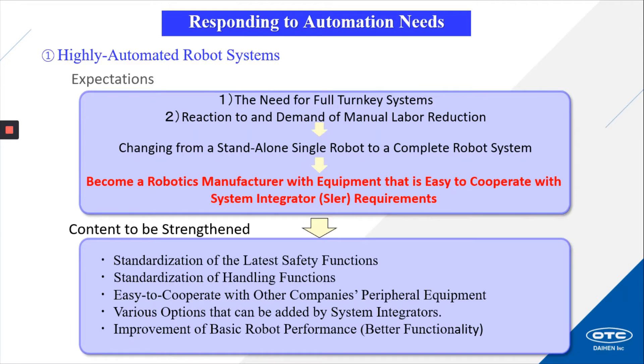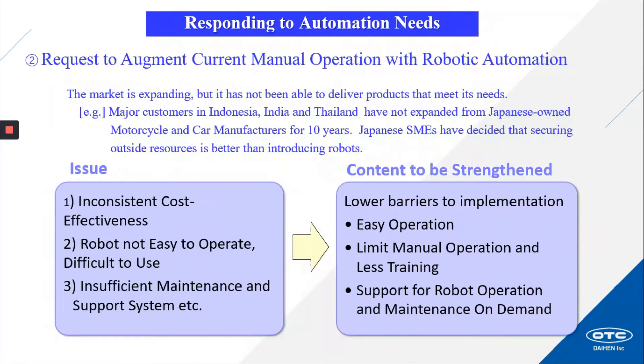Various options that can be added by system integrators, improvement of basic robot performance, and better functionality. The request to augment current manual operations with robotic automation — the market is expanding but has not been able to deliver products that meet its needs. Major customers in Indonesia, India, and Thailand have not expanded from Japanese-owned motorcycle and car manufacturers for 10 years. Japanese small to mid-end users have decided that securing outside resources is better than introducing robots. Some of the issues: inconsistent cost effectiveness, robots not easy to operate, and insufficient maintenance and support systems.